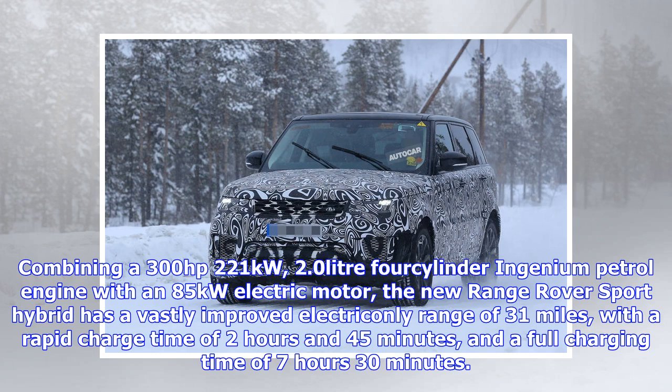The new model's unveiling follows the firm's announcement that from 2020, all new Jaguar and Land Rover vehicles will be available with electric options.